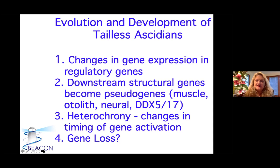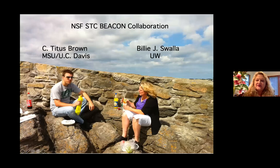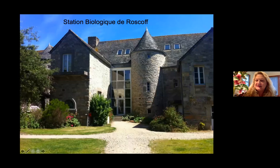Here's where we do most of the work — Station Biologique in Roscoff, France. There are tailed and tailless mogulids all over the world, but this is the only place where we can get them to hybridize without taking their membranes off, so they're easy to work with. This is an old fort that was bought by Henri Lacaze-Duthier, who started the marine lab to study these tailless ascidians.